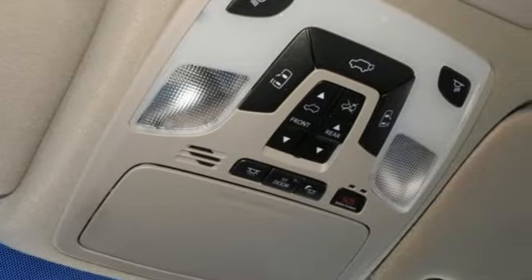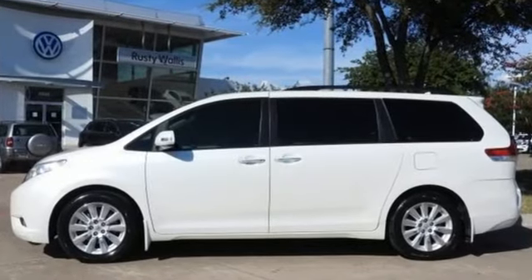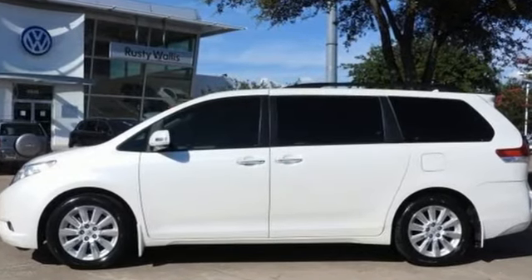Toyota — steered by ingenuity, driven by passion. See what it can do when you take it for a test drive.